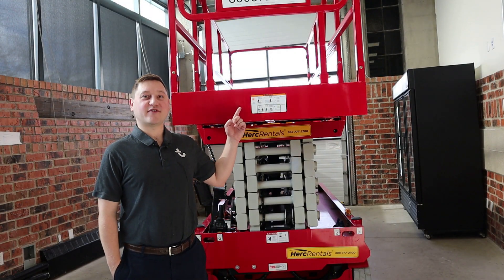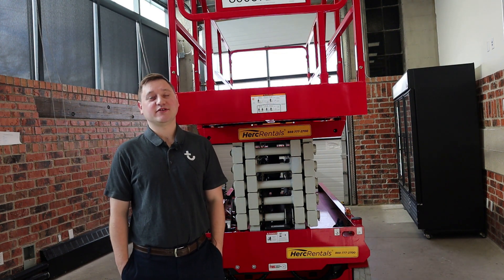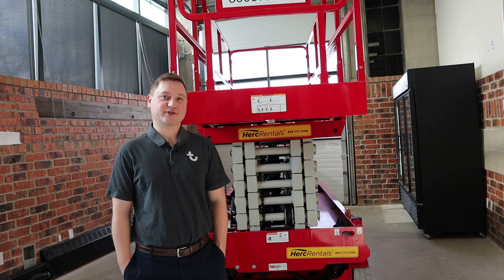For this machine, we have a 500-pound weight capacity with a max personnel of two people. That means each person can weigh up to 250 pounds on this machine.